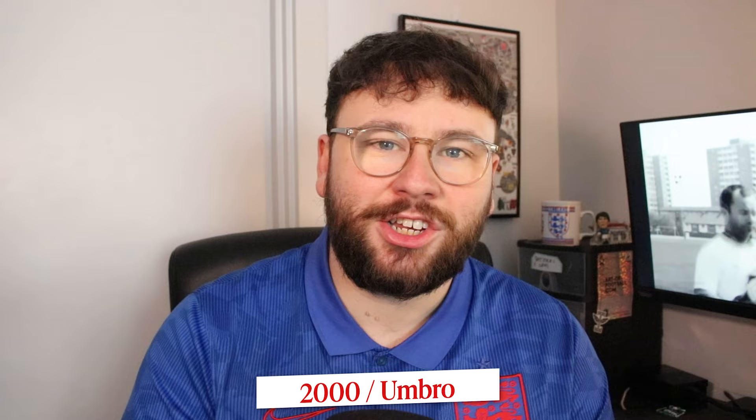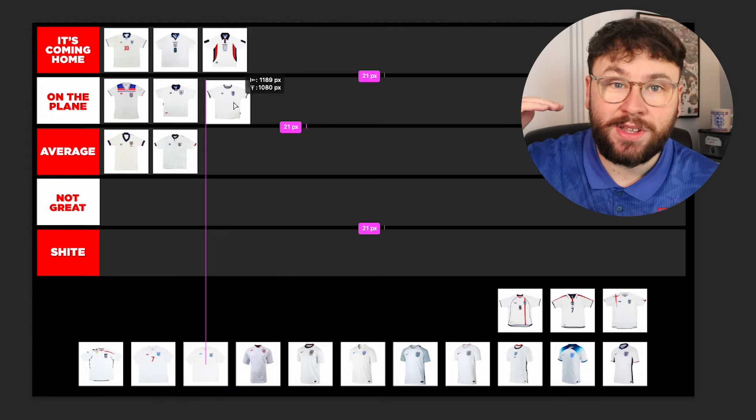In 2000 we had this shirt, and to be honest this is one I don't see too much of for England. But I think it's really cool, I like it. It's very, very simple. Sometimes England shirts can be simple and that's okay. The colours look really nice, there's some nice piping on the inside. Yeah, you can't really go wrong. I don't think it's up there with the best — it's On The Plane.